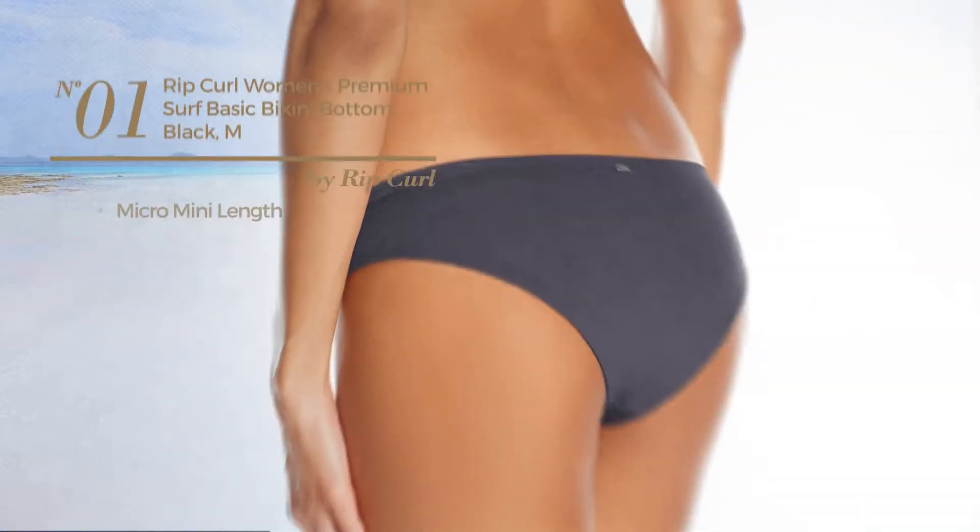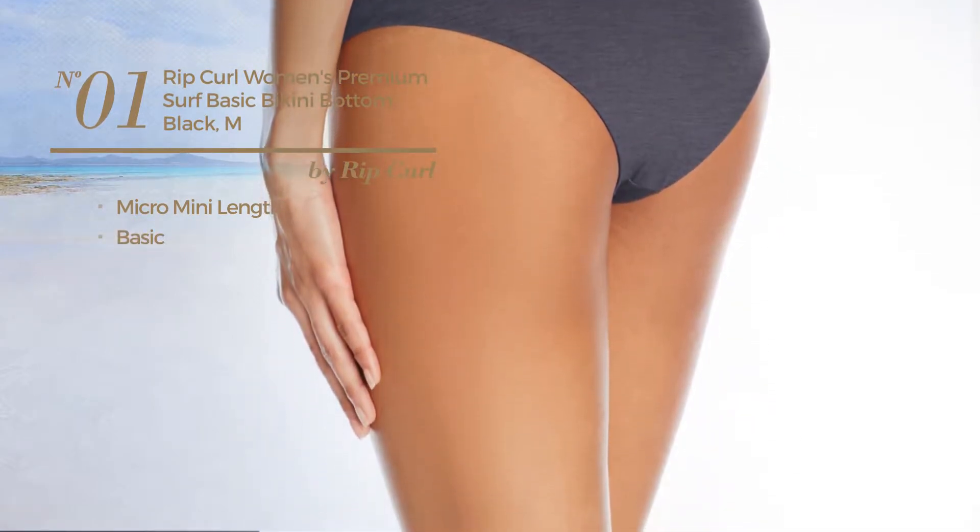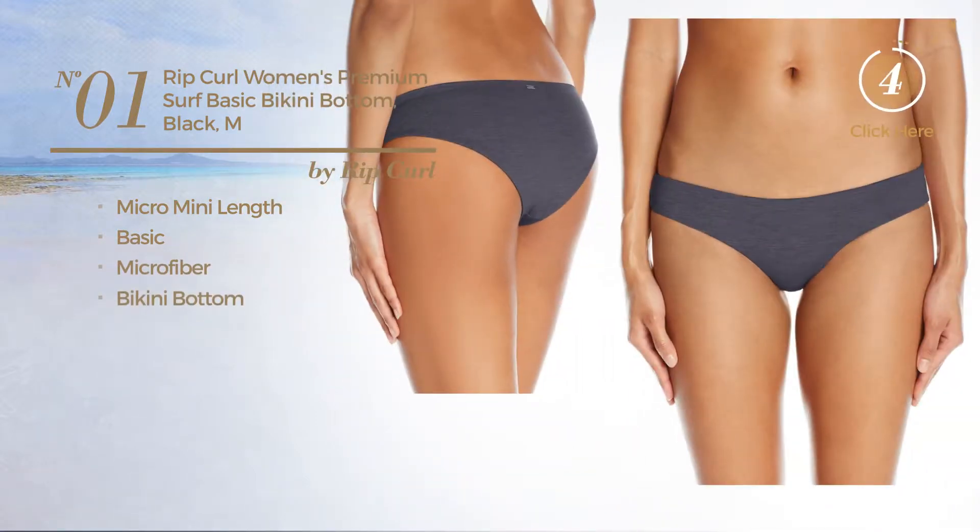Number 1. A Micro Mini Length Bikini. Featuring a basic design, crafted from microfiber, with a bikini bottom. Available in 3 other colors.